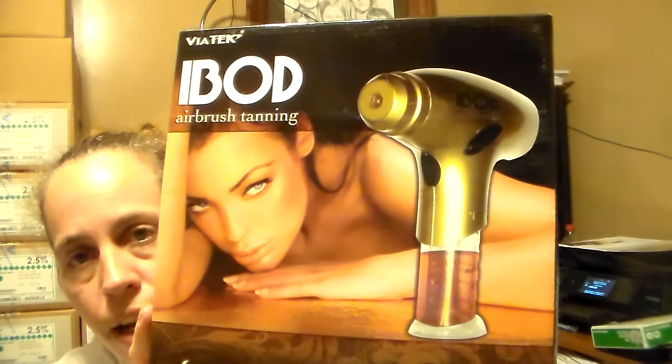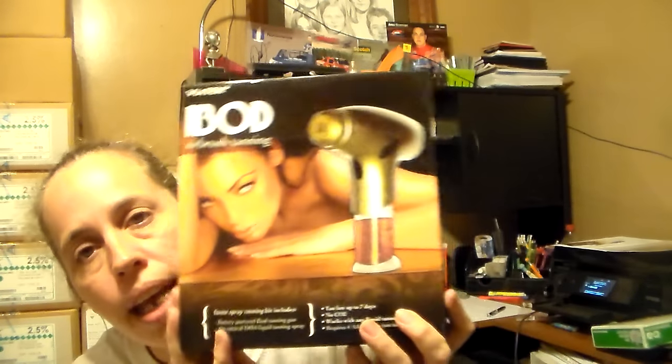The next thing I got is from Amazon but it's for a blog review, and I'll also be doing a video review of this. Hopefully I'll get a chance to do it tomorrow because they're waiting on my video so we can do a group giveaway — we will be giving one of these away. This is the iBod airbrush tanner. There's a before and after on the box and I'm really excited to try it and see how it works.